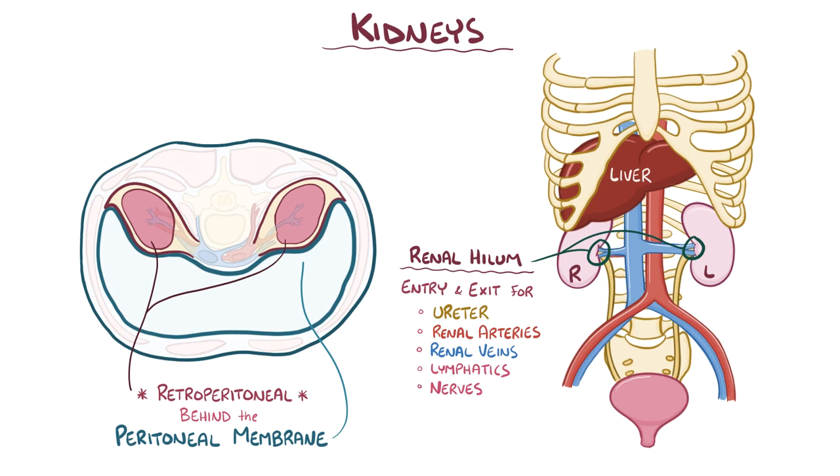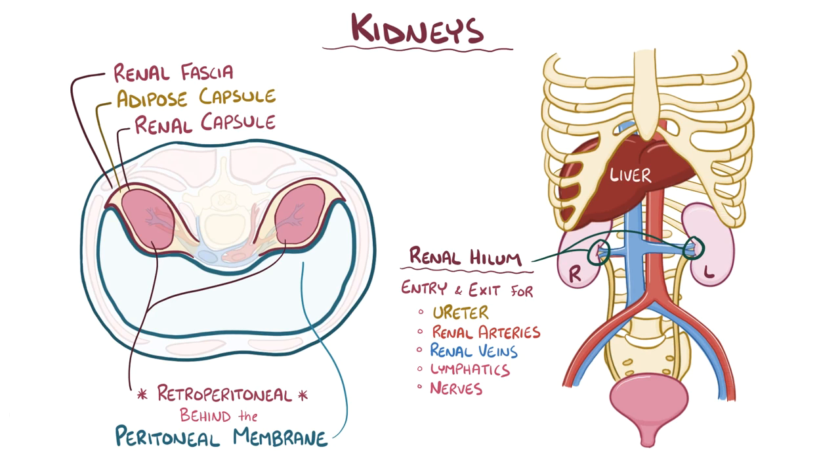The kidney is surrounded by three layers of tissue. On the outside is the renal fascia, which is a thin layer of dense connective tissue that anchors the kidney to its surroundings. The middle layer, or adipose capsule, is a fatty layer that protects the kidney from trauma. And the deepest layer, called the renal capsule, is a smooth, transparent sheet of dense connective tissue that gives the kidney its distinctive shape.